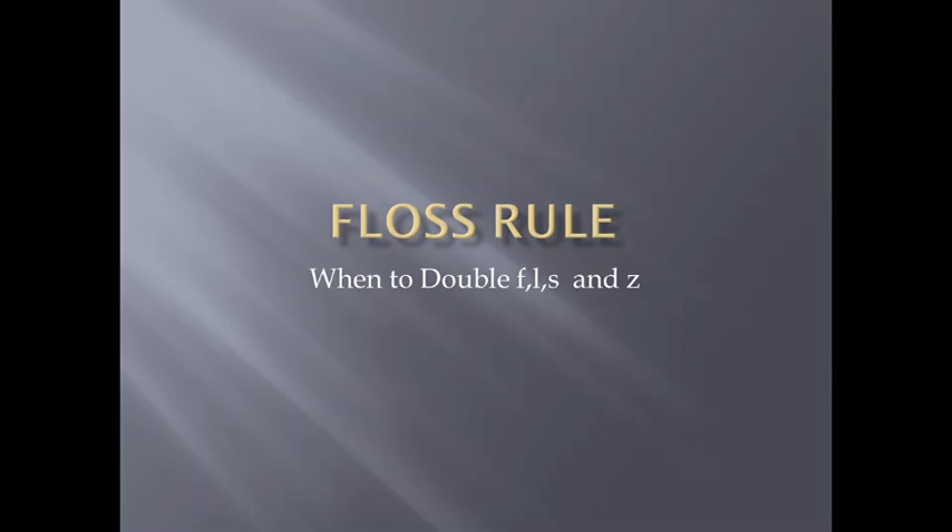Welcome to Kidder Magic, your guide to spelling rules in the English language. Today we'll be discussing the Floss Rule. The Floss Rule is when we double F, L, S, and Z at the end of a word.